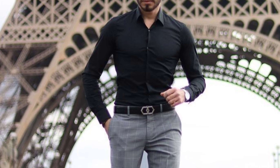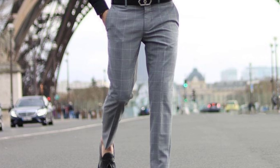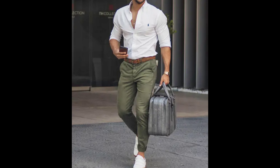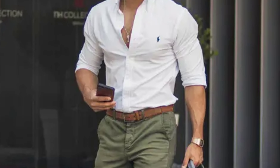Number three: charcoal gray pants with a black shirt. Create a slick and modern look by combining charcoal gray pants with a black shirt. This monochromatic ensemble is sophisticated and versatile, suitable for both daytime and evening environments.